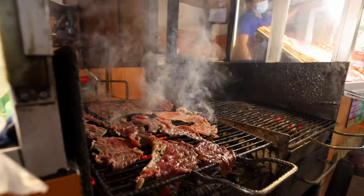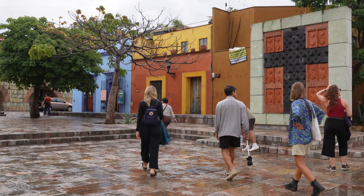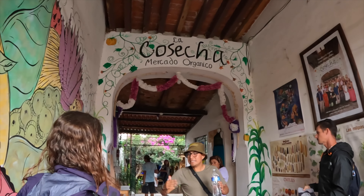Welcome to Oaxaca city. This picturesque town is actually a UNESCO World Heritage Site and is well known for its delicious food, local markets, and charming streets. We have one day to really soak up everything this city has to offer, and today we will not only be exploring Oaxaca city but two sites just outside of the city.